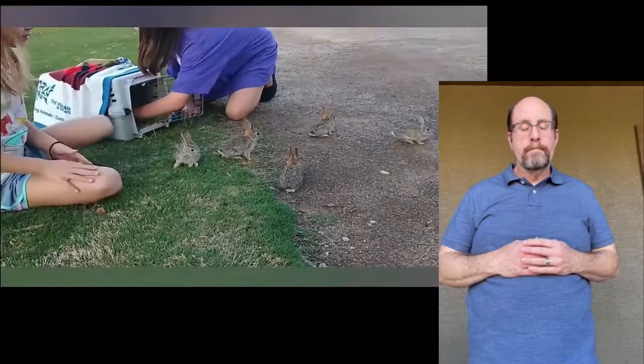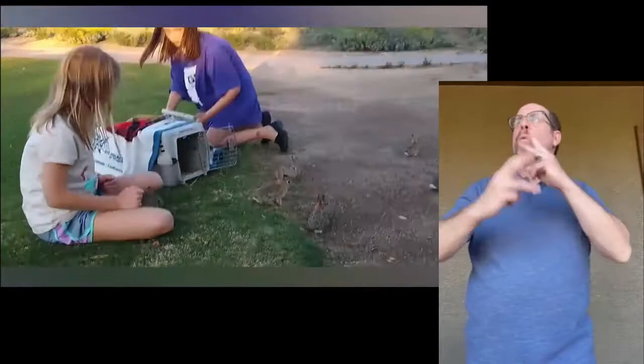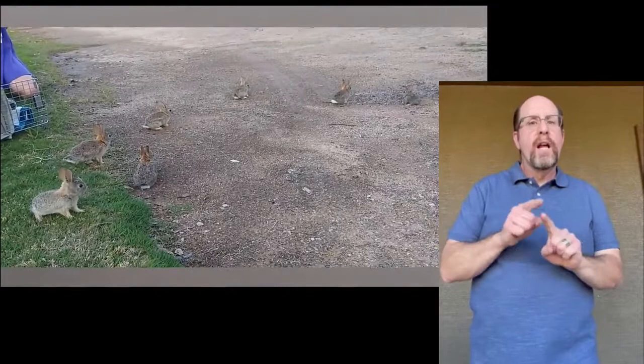Releasing rehabilitated wildlife is part of the joys of volunteering at a wildlife rescue center. These baby rabbits seem a little overwhelmed upon first seeing the huge world in front of them, but instincts take over and they quickly learn to find safety in nearby bushes.